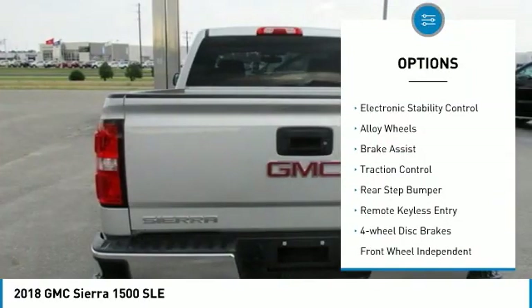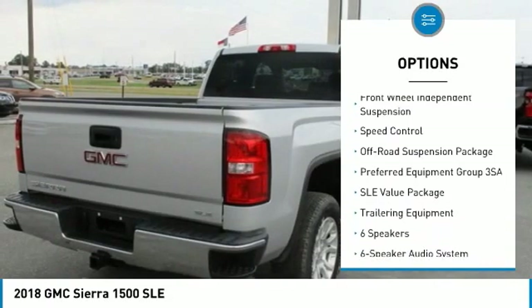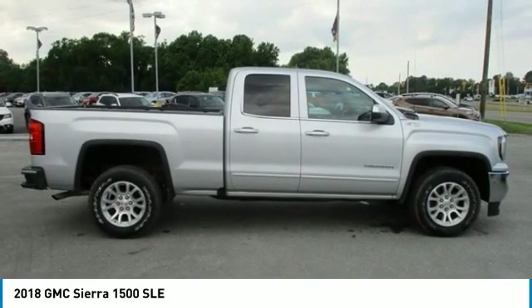Hill descent control. Electronic stability control. Alloy wheels. Brake assist. Traction control. Rear step bumper. Remote keyless entry. Four-wheel disc brakes. Front wheel independent suspension. Speed control.